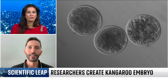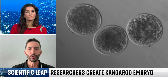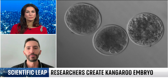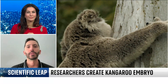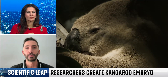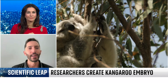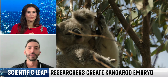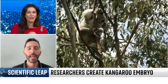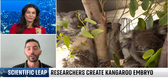Yes, that's kind of the general explanation. But it's not going to be as easy to copy and paste what we are doing in kangaroos into koalas, for example, because even though they belong to the same group of animals — marsupials — they still have many differences in their reproductive strategy. So for all marsupial species, we're going to have to do some fine-tuning of this technology in the lab to be able to produce embryos. But yes, the concept is that we now have a marsupial model that we can keep developing with many other technologies.